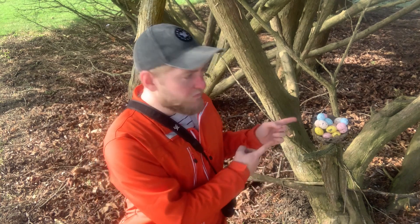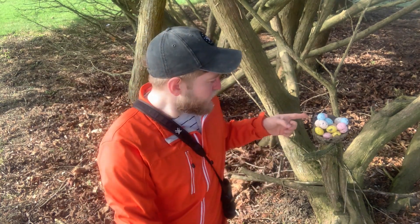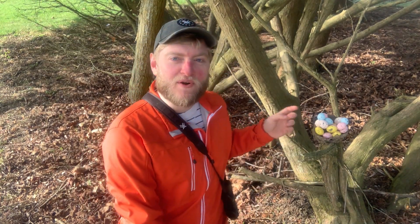Soon their nests will be full of eggs of all different shapes, sizes, and colors — kind of like this one over here. Those are some interesting eggs. I wonder what kind of bird laid those. For this edition of Fun Fact Friday, let's take a look at eggs and why bird eggs are so important to the bird's life cycle as a whole.